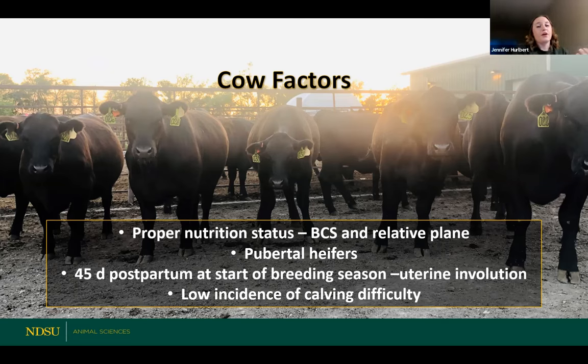Also, cows that really struggle having a calf that spring will have a little more trouble getting pregnant again — potentially because they need more time to heal. Generally from a welfare standpoint, a cow health standpoint, and a rebreeding standpoint, having cows that calve on their own and calve easy is definitely preferred to cows that need C-sections and really difficult pulls.